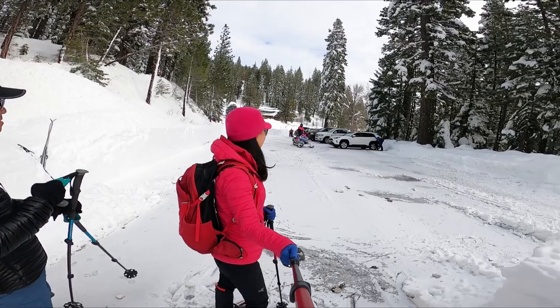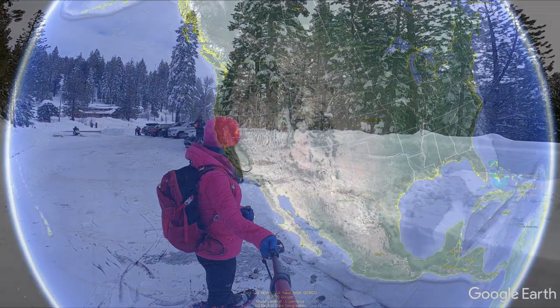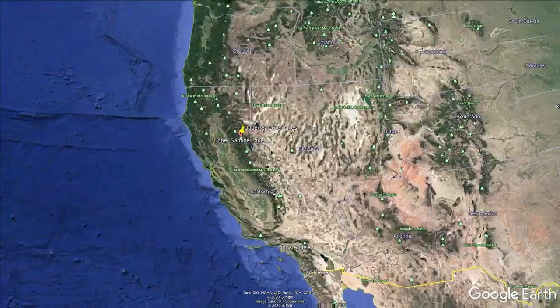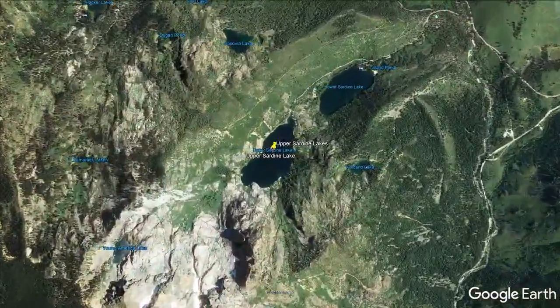That looks really fun. So where are the upper and lower Sardine Lakes? It's off of Highway 49, which is in the northwest section of Lake Tahoe.